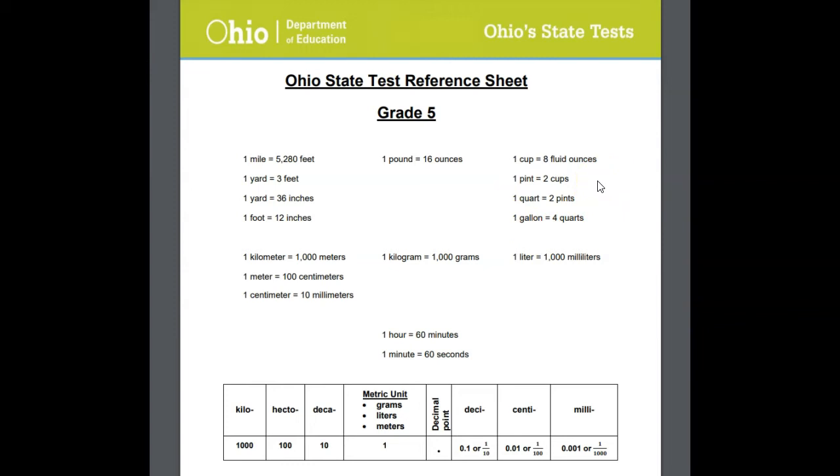Now some of you might like Big G, and you'll remember Big G, and you can use that if you'd like to. You can write that out during the test, but all that information is right here for you.